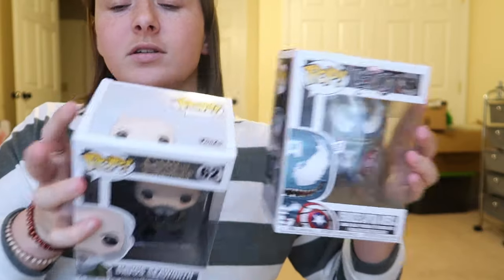But yeah, that was my video, I hope you guys enjoyed seeing two of our new pops. I'll show you one last time — Venomized Iron Man and Davos. I'm really excited to add these pops into our collection because I really like the Venomized and I really like Game of Thrones.